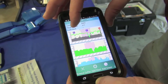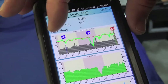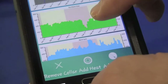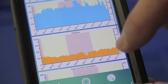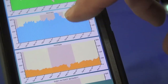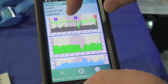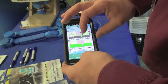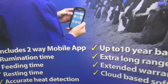The app that the Dairy Master Moo Monitor Plus system uses is a two-way app on Android. We can see heat activity, rumination activity, resting, and feeding time activity on the app. The same information we can see on a web-based program, kind of similar to Facebook. Right now it's one of the only two-way apps on the market for heat detection. We can send information to the cloud and we can receive information from the cloud through this app.